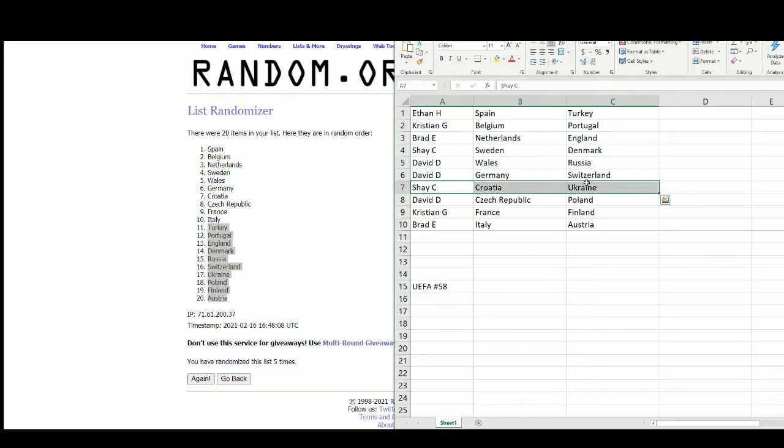Shea with Croatia and Ukraine. David with Czech Republic and Poland. Christian with France and Finland. And Brad with Italy and Austria.